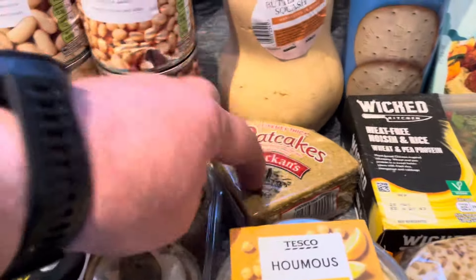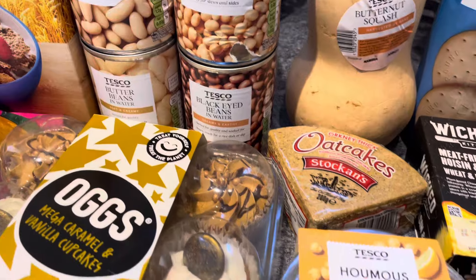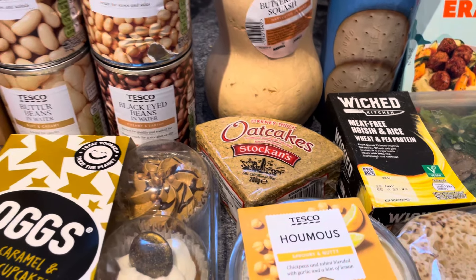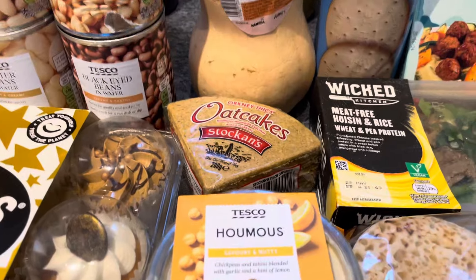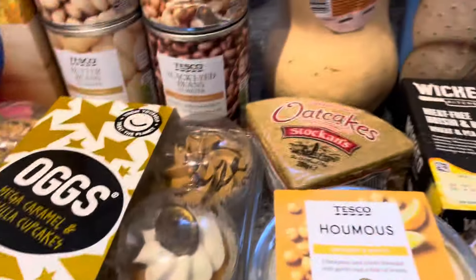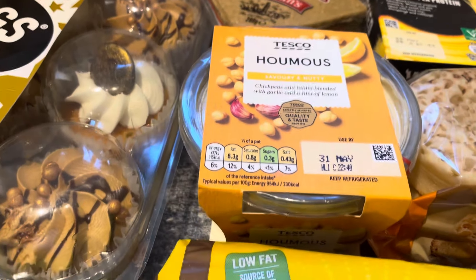Orkney thick oat cakes - I used to get these every week. I'll be honest, I've got a bit of a craving at the moment - for those with my sunflower butter. I have a nut allergy so I have sunflower butter, which is like peanut butter but made with sunflower seeds. I think those together are lovely. I've also got a big tub of Tesco's hummus for £1.50.